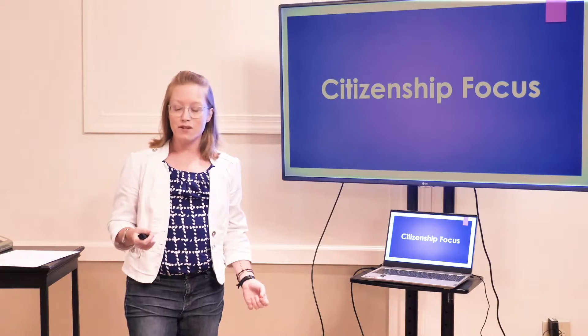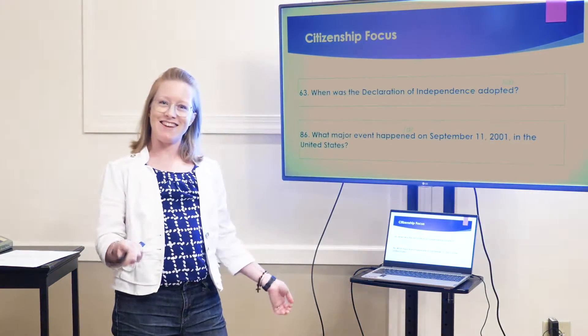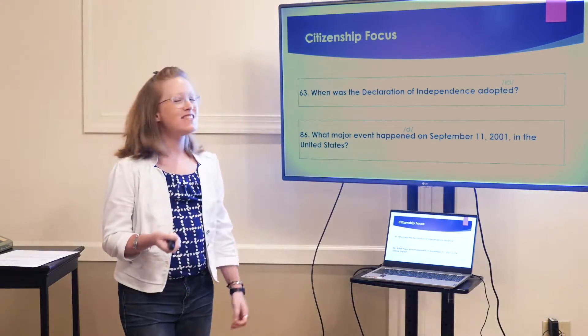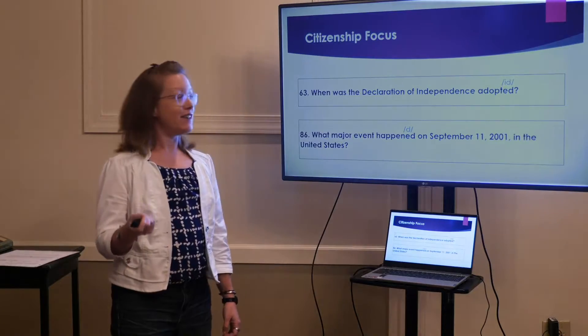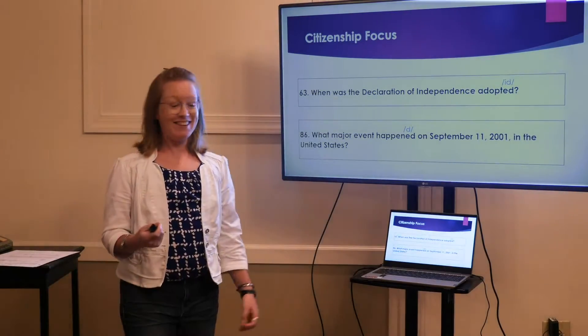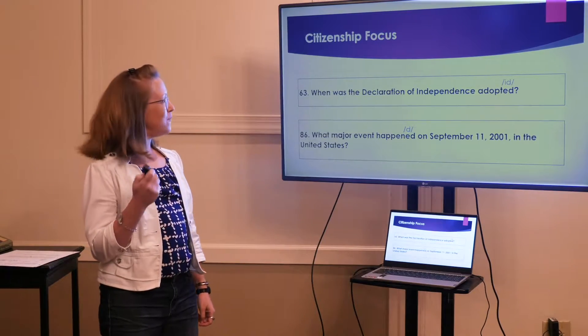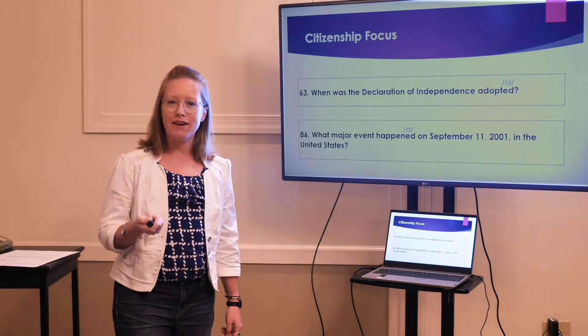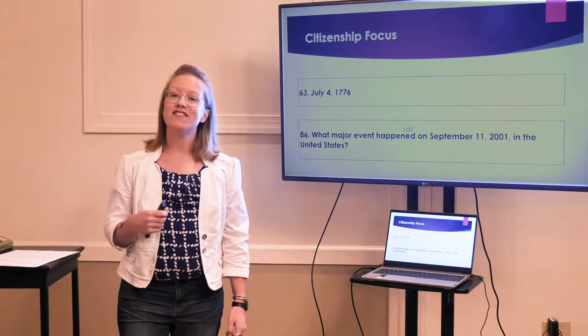Now it's time for our citizenship focus. I have two citizenship questions for you using — guess what — past tense verbs. Number 63: When was the Declaration of Independence adopted? July 4th, 1776.